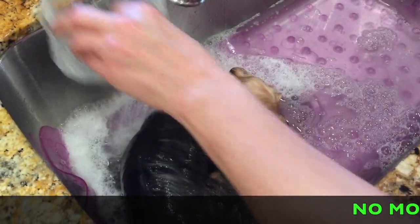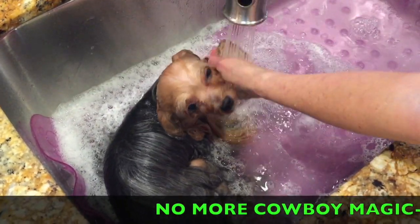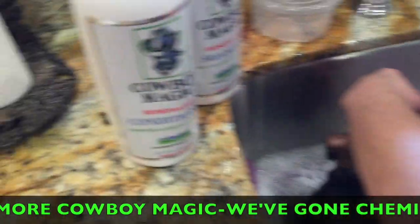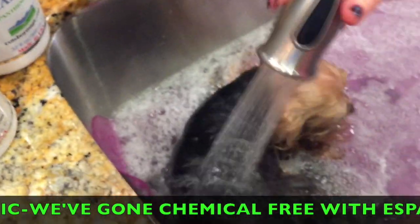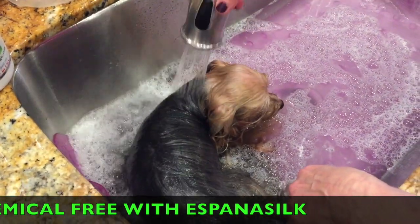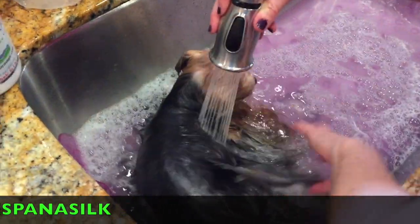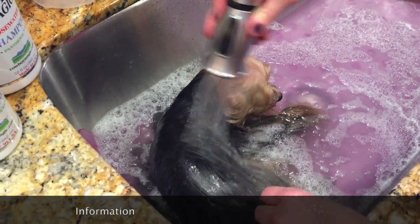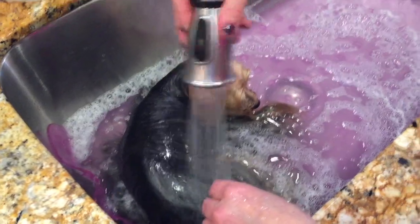We've got the balance of what was in the container, which was the conditioner. Again, keeping it carefully away from her eyes and her nose - they don't like it. She's still lying here because I usually just leave her for a few minutes just to soak. The water is wonderfully warm, and because her coat is long, it gives it a beautiful shine sitting in this conditioner and makes it so easy to take care of.